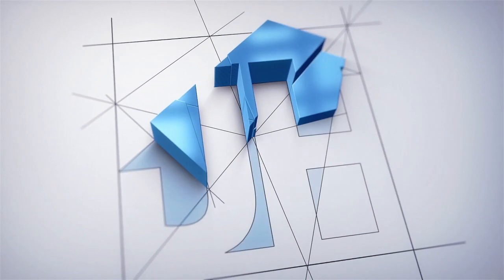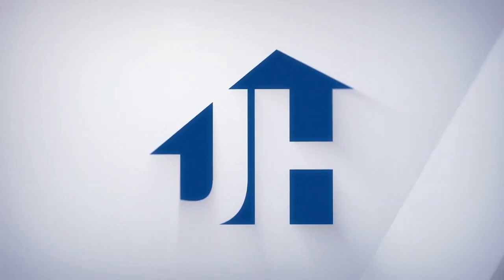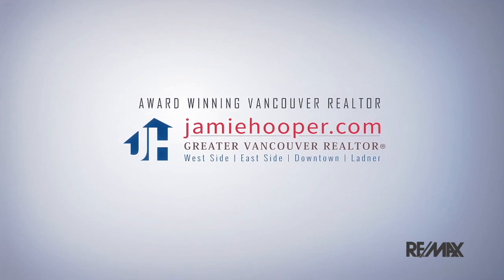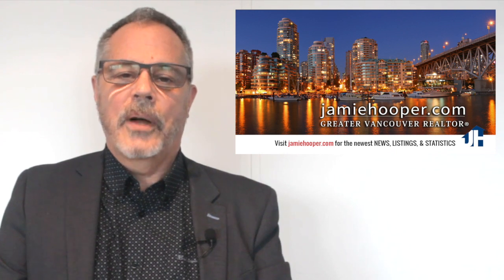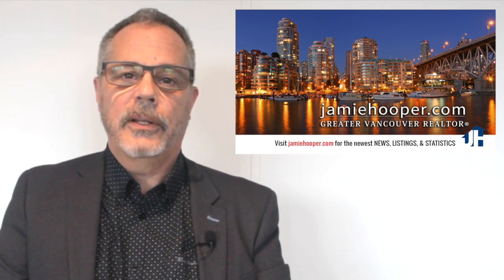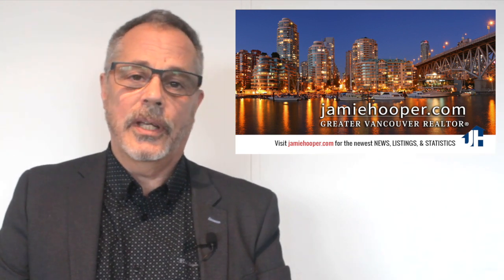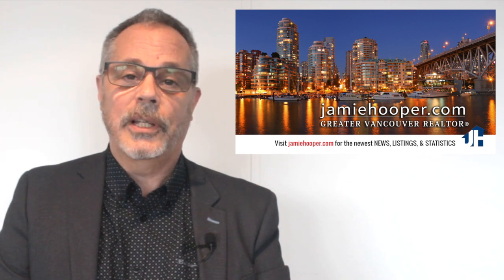I'm Jamie Hooper with RE-MAX Crest and JamieHooper.com, and it's January — time to do our annual talk about how your property taxes are calculated, how they figure out what your portion of the dollar amount is that you owe, how they figure out your assessed value, whether it's the same as your market value, and how much they determine that you need to pay.